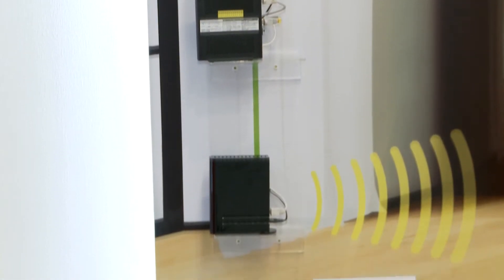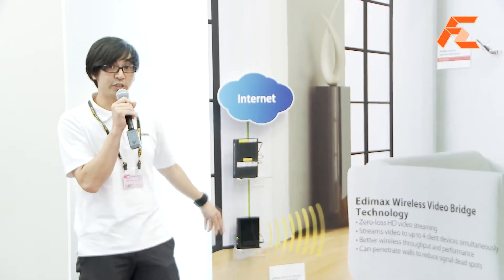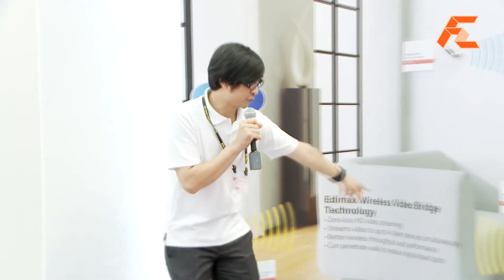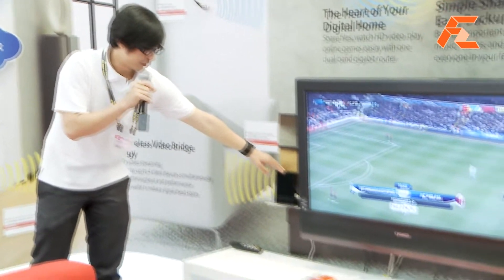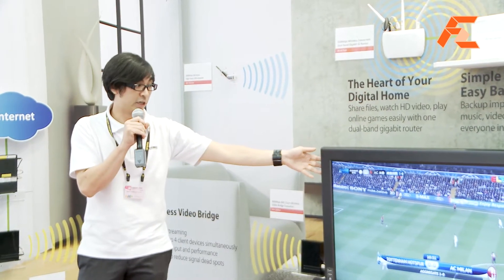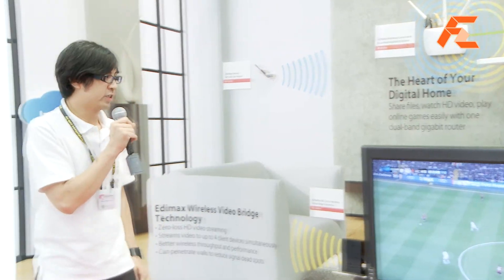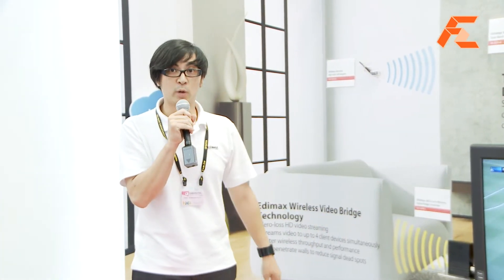This transceiver will stream the IPTV signal wirelessly over the 5GHz bandwidth to the receiver here, which we connect to the setup box. And here you finally see the IPTV signal, which is HD quality.